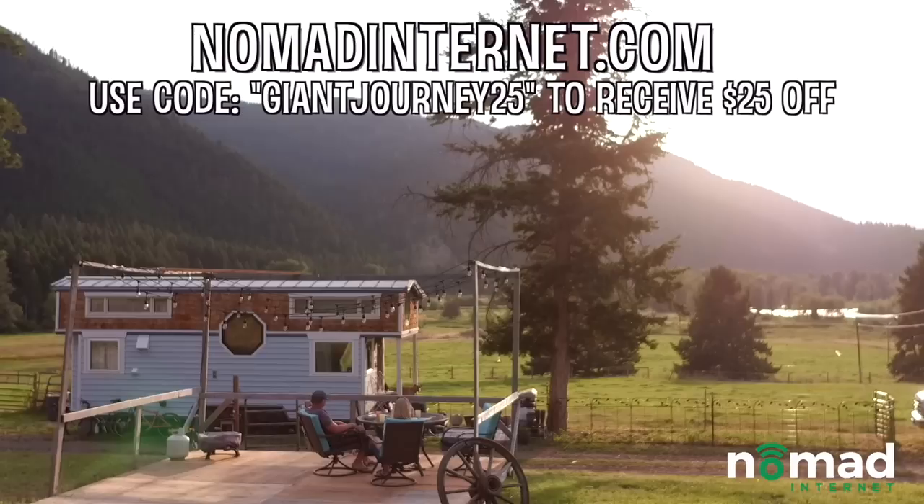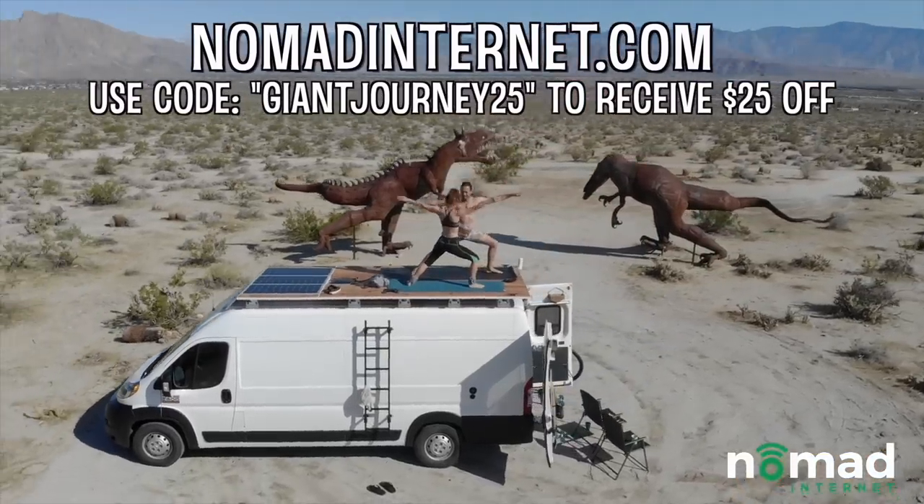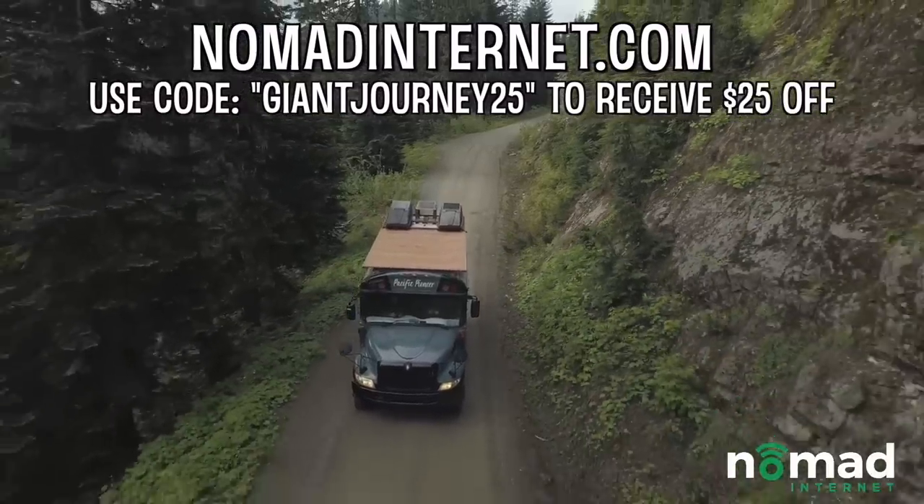But first, I'd like to thank Nomad Internet for sponsoring this video. Nomad is the only truly unlimited internet you can use in rural areas and while on the road. Stay connected wherever you are without any extra fees. To find out more, check out the link in the description.